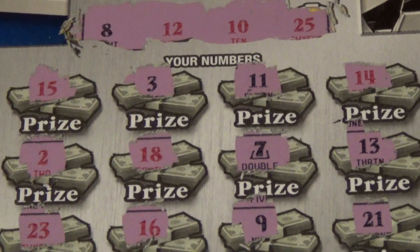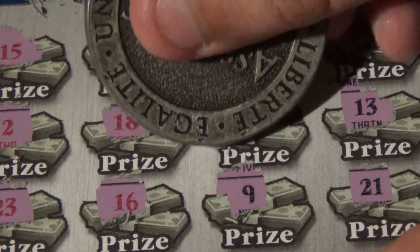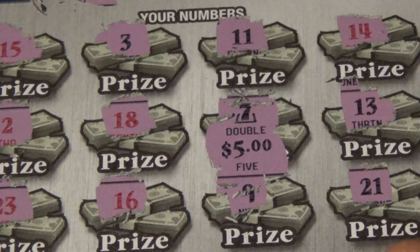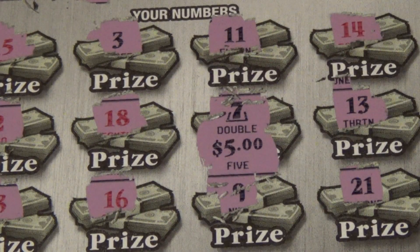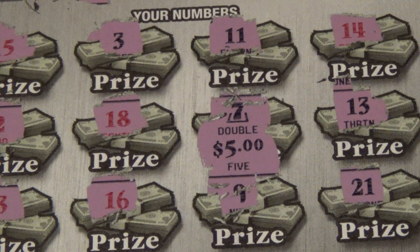We've got a black 7 here, so whatever this is, it's going to be doubled. And it is going to be $5 doubled — so $10. Send me a private message, Super Megabot, and let me know how you'd like to get that $10.